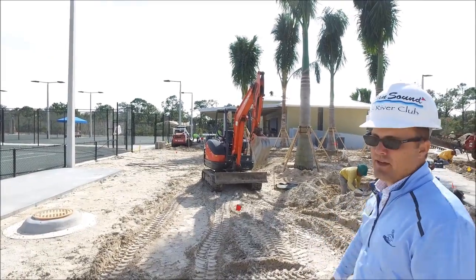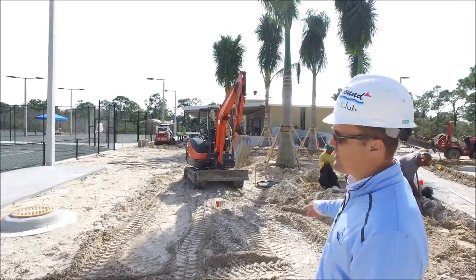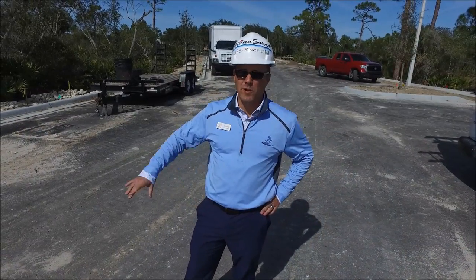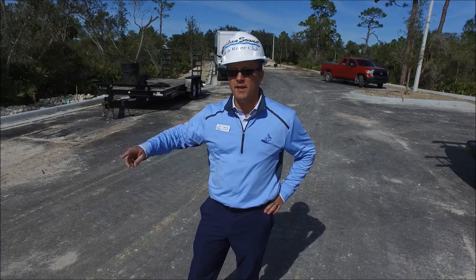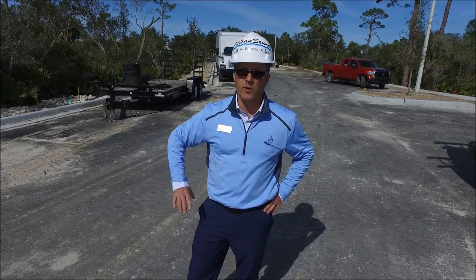O'Donnell's is here putting in the last touches on the landscaping trees, and they'll come back with the irrigation and sod work in the near future. February 1st, the second lift of asphalt will be in, and on Monday the 4th the striping will be done for all the parking spots.